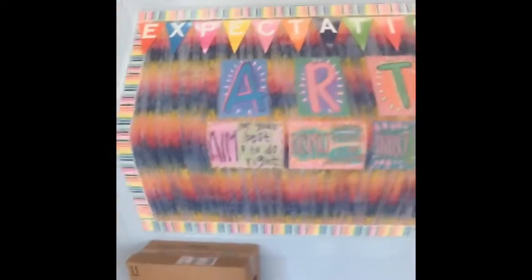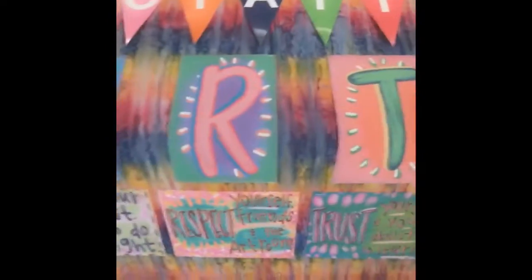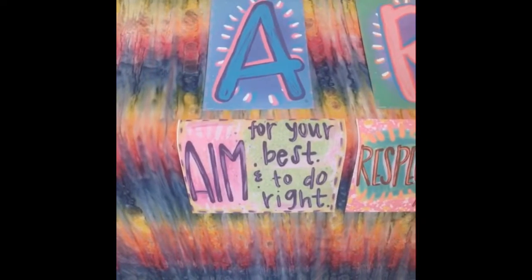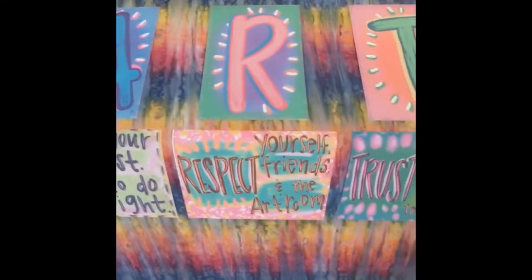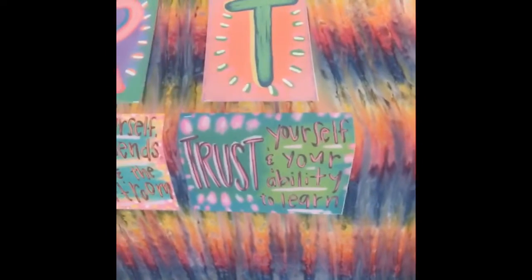I will keep our supplies right up here that you need for class a lot of times. I picked y'all flowers. Next up, we have our expectations. Expectations spells out ART — A-R-T. Our first expectation is to aim for your best and do right. Our next expectation is to respect your friends and the art room. And our last expectation is to trust yourself and your ability to learn.